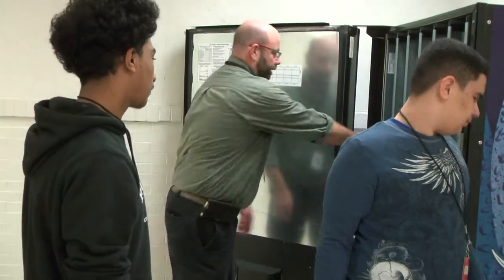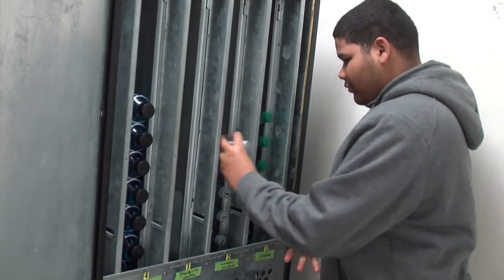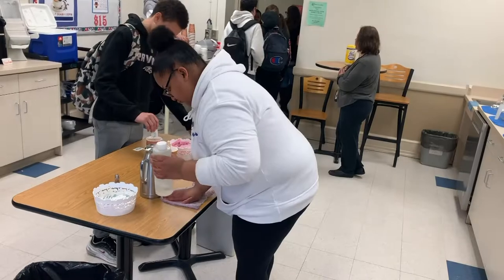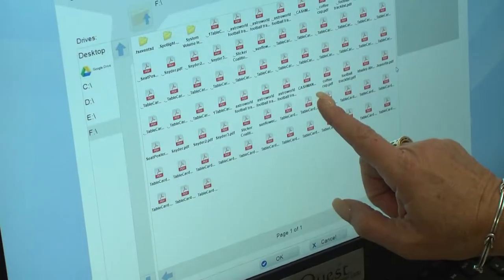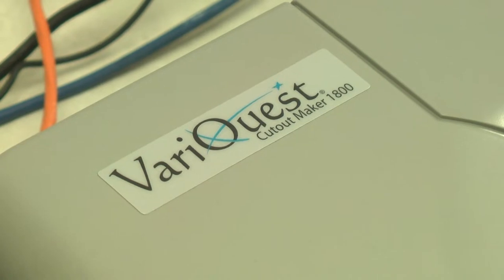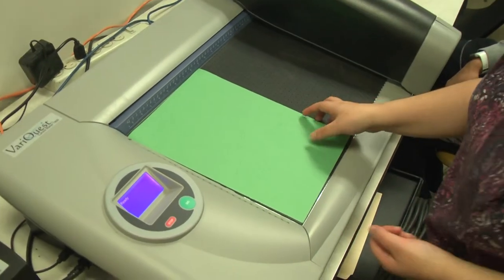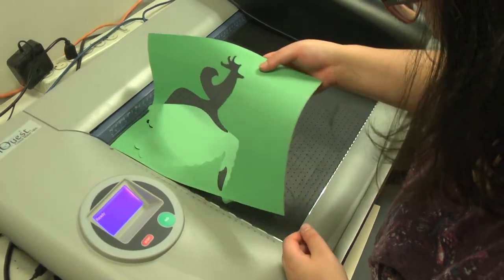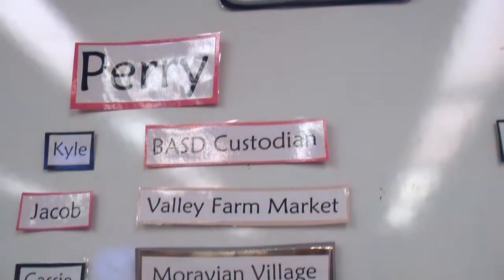STEPS 2 is a program that follows STEPS 1. After some soft skills are gained, students go into the community. At Liberty High School they work the coffee shop, at Freedom High School the coffee shop, and with new machines purchased this year — a poster maker and cutout maker. There are about five or six work skills we really focus on: following directions, working with your team, accepting corrective criticism, showing up on time, and attendance.